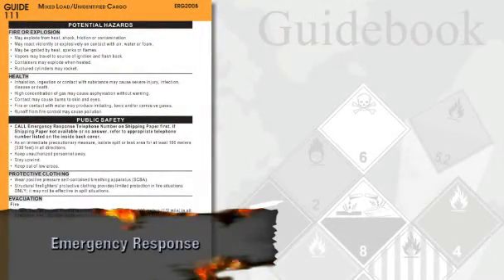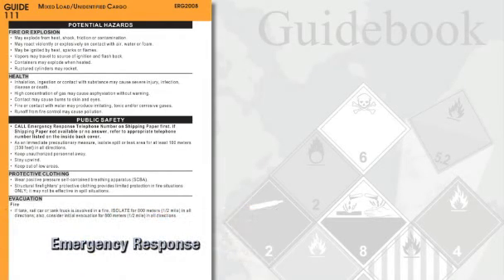The Emergency Response section outlines precautions for incidents involving fire, spill, or chemical exposure. It also provides general first aid information for use prior to advanced medical care.